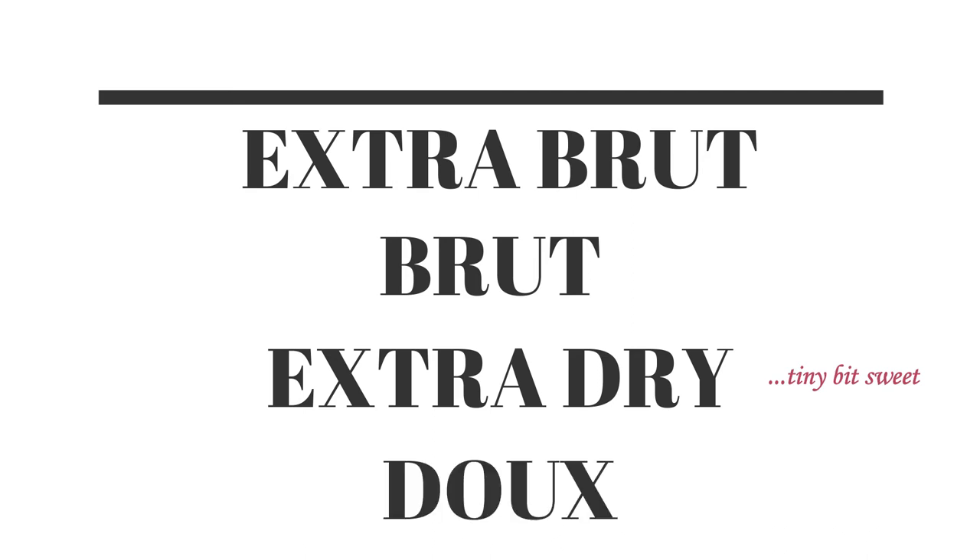And finally, sweetness. A Sauternes dessert wine will be sweet, and a Cabernet Sauvignon from California will not. We can detect sweetness from the tip of our tongue — sticky toffee pudding is instantly recognizable as being sweet. But it's the in-between levels of sweetness that can be hard to detect, especially with champagnes and Proseccos. To briefly break it down: Extra Brut will be the driest with no noticeable traces of sweetness; then Brut, which can still be pretty dry; Extra Dry — and this is the confusing part — is actually a tiny bit sweet; and a wine labeled Doux will definitely be sweet.